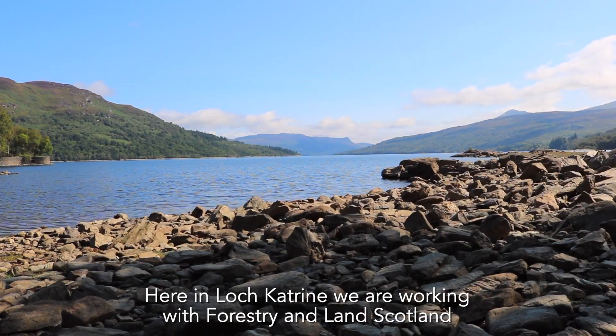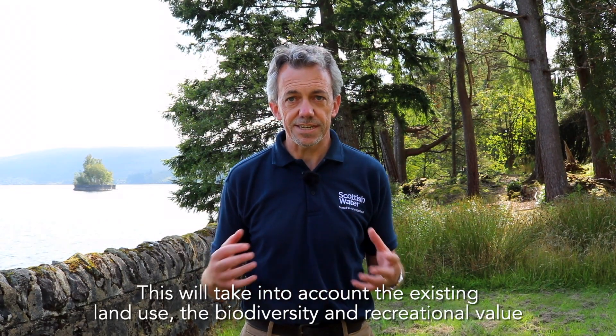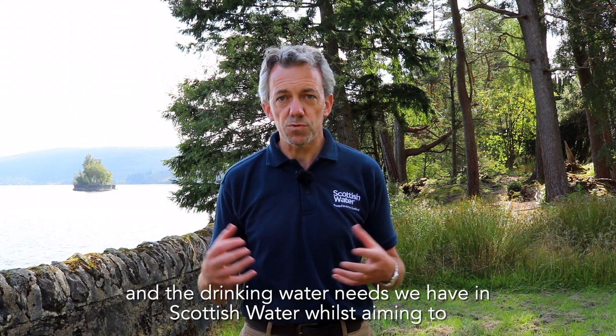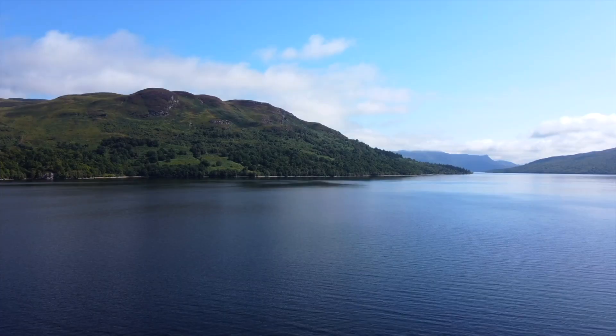Here in Loch Catrin, we are working with Forestry and Land Scotland to support the development of a land management plan for the catchment. This will take account of the existing land use, the biodiversity and recreational value, and the drinking water needs of Scottish Water, whilst aiming to significantly increase the amount of natural woodland in the catchment in the coming years.